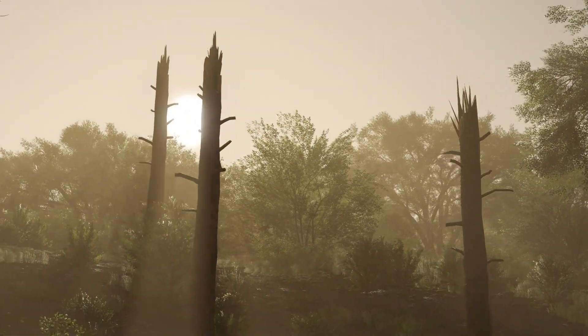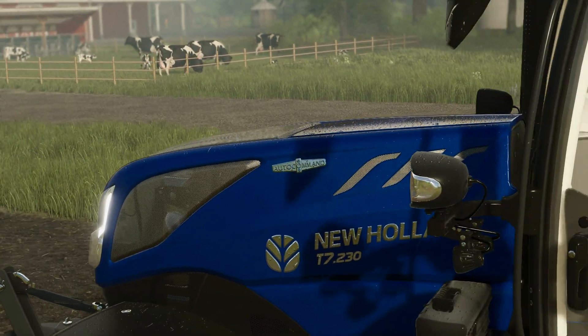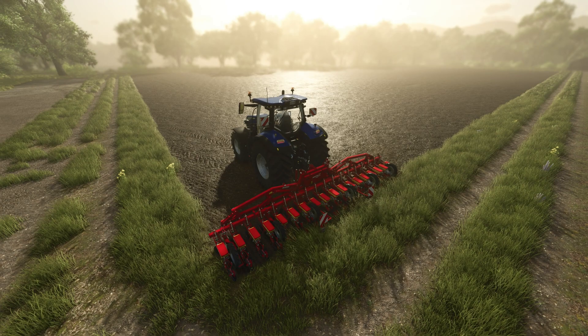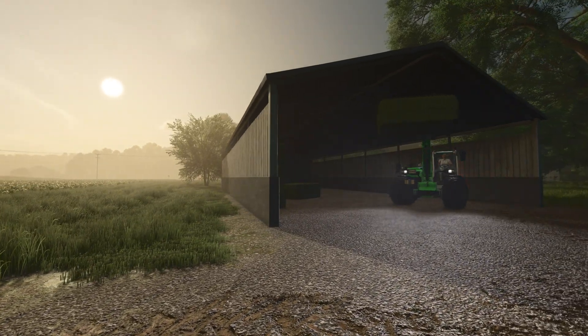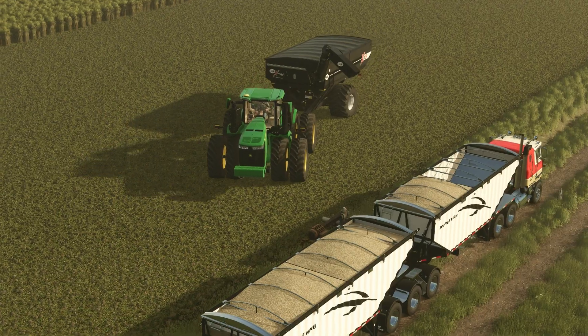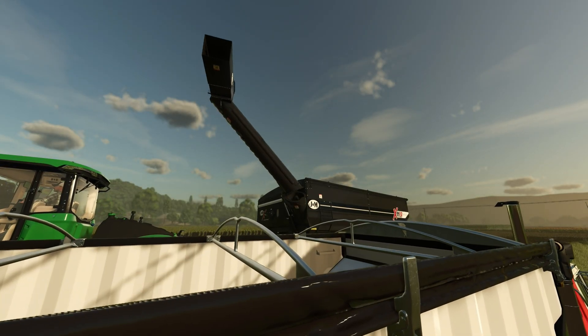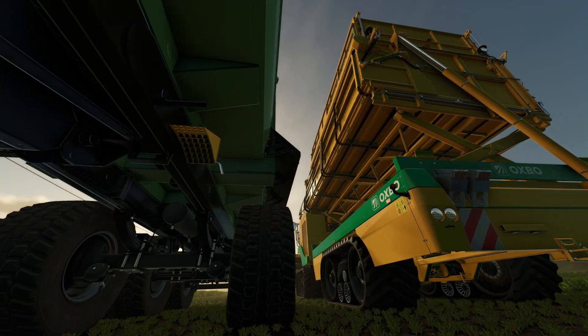Players will now witness baby animals in their pens, which will grow into productive livestock. Weather in Farming Simulator 25 is more dynamic and challenging than ever before. Farmers will need to keep an eye on the sky, as dark clouds could signal the arrival of twisters or hail. These weather events can damage crops and forests, but players can opt to disable crop destruction if they prefer a more forgiving experience.